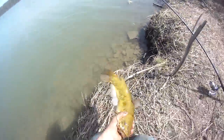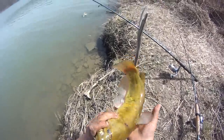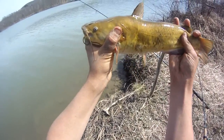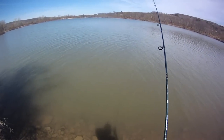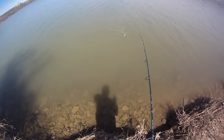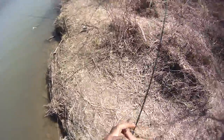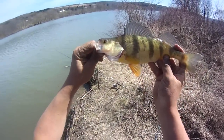Bullheads can bite down real hard just like a channel cat - that's why my hands are all destroyed and black from last time I did this from them chomping down on me. That's a solid 15, 15 and a quarter. Got another one that feels like a perch - they kind of fight with weird little quick head shakes while bullheads just dog it. Yep, it is a perch. Not as good as it felt but still kind of in the jumbo range - smaller jumbo. Solid 11, 11 and a quarter.